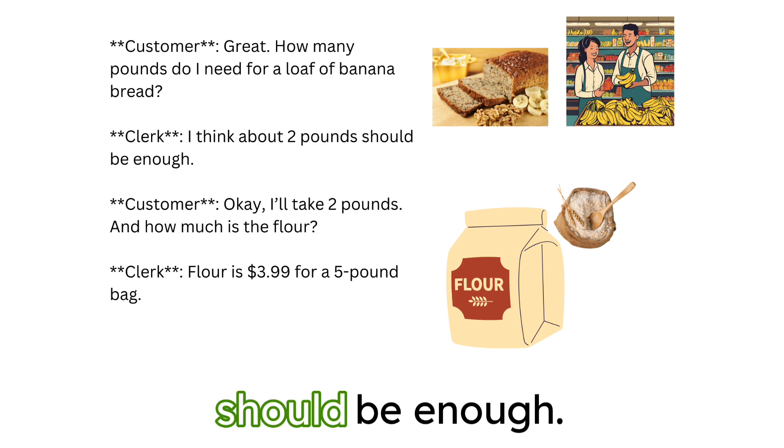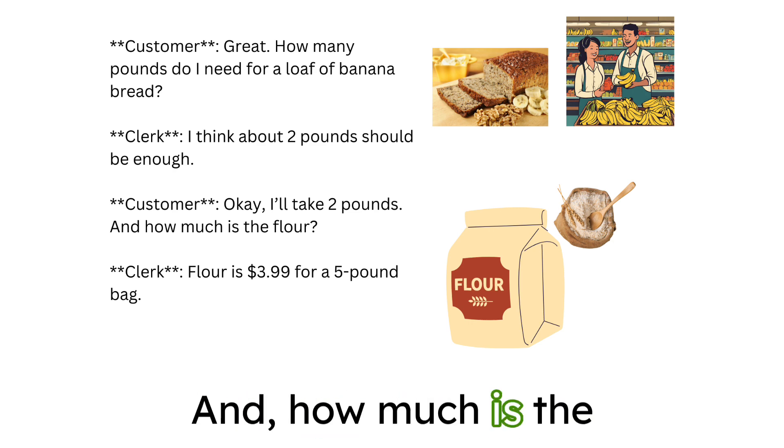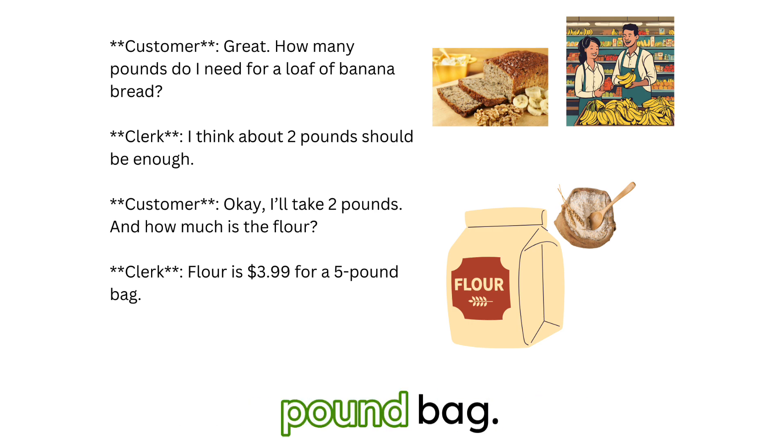I think about two pounds should be enough. Okay, I'll take two pounds. And how much is the flour? Flour is $3.99 for a five-pound bag.